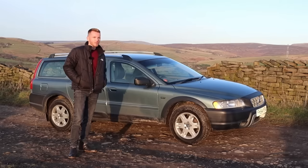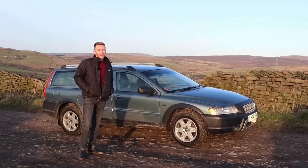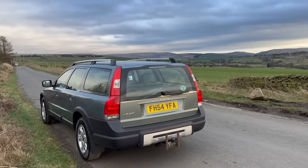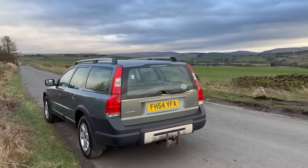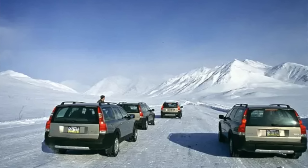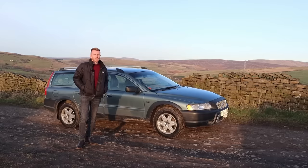And you know what that means — it's road trip time! Because this is the XC, the cross country, the all-wheel drive version. It's quite capable off-road; it was designed for harsh Scandinavian winters, and I've since fitted it with some Michelin Cross Climate tires, so it should be able to cope with anything.